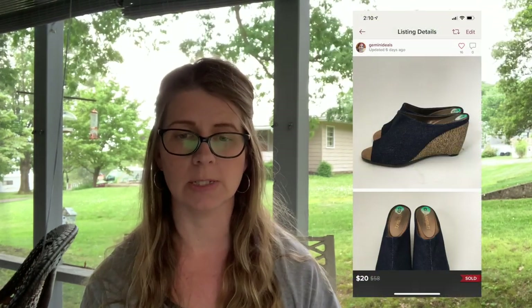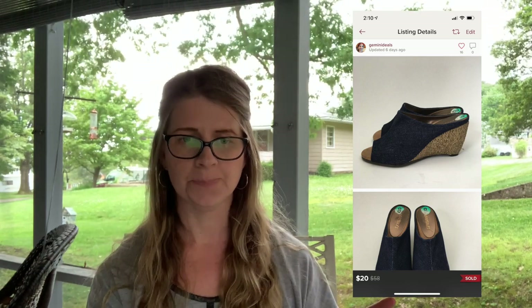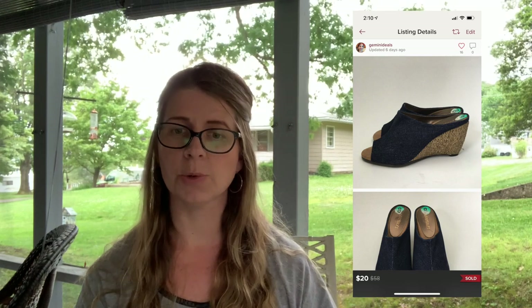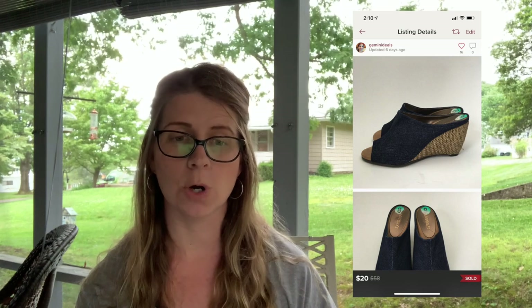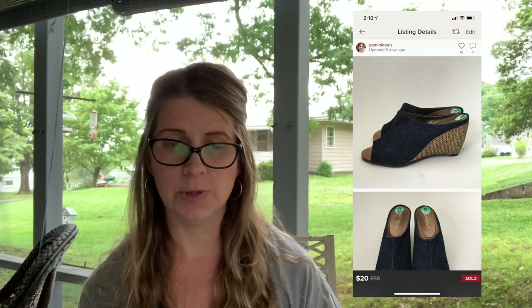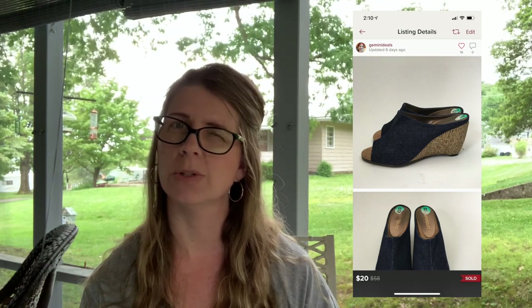On Poshmark I had one sale: a pair of Aerosoles 'Brochure' chambray denim wedge heel peep toe shoes. These sold for $20. I believe I paid about $2 to $2.50 for those.